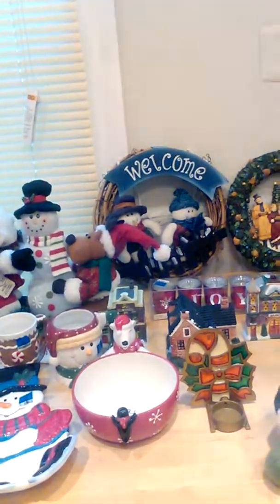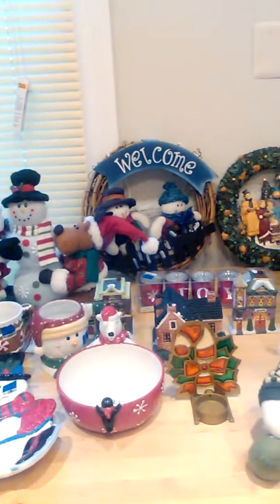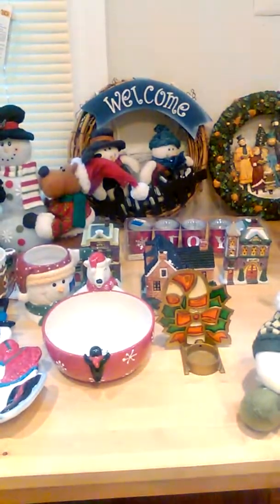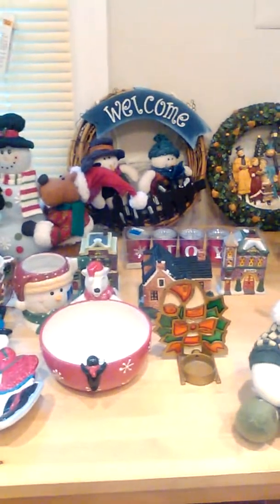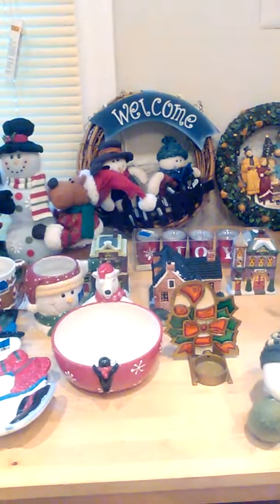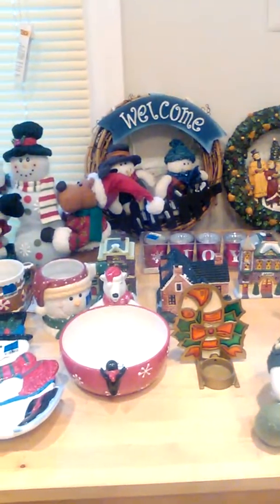So I bought this stuff in July — Christmas in July. My oldest was like, 'Mom, it's July, why are you buying Christmas stuff?' And I said because you get it for cheap. Here we are, just about two months to Christmas, and I got all this stuff for a very, very low price. So let's get started.